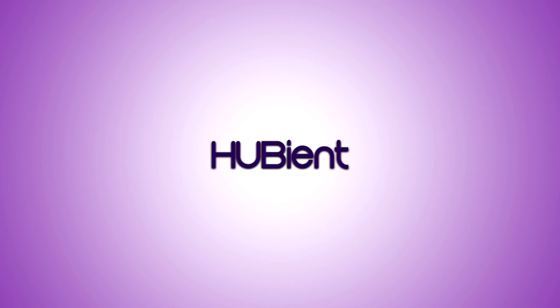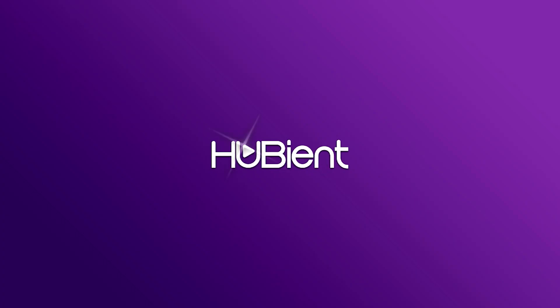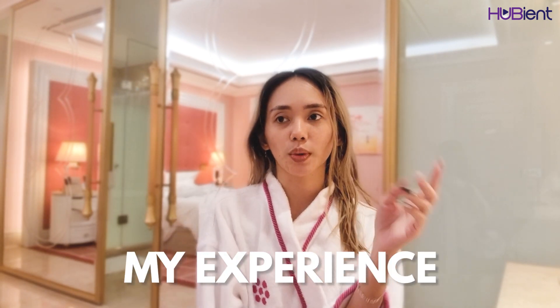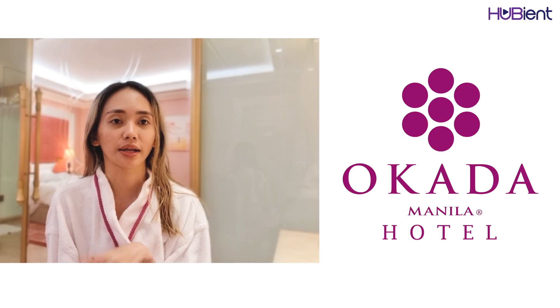Hey guys! This is Jayne Ara and welcome to Hoobian channel! So for today, as you can see, I'm still in my bathroom and yeah I'm already here in the hotel. For today's vlog, I will be telling you about my experience when I checked in here in Okada Manila.